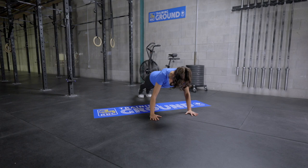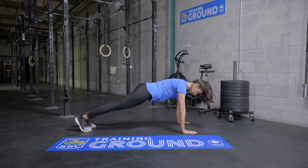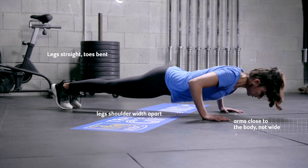Are you ready? Here we go! The classic push-up is a total upper body exercise that will help build strength and endurance in your shoulders and arms. When done correctly, it also helps build stability in your core. Let's get to it!